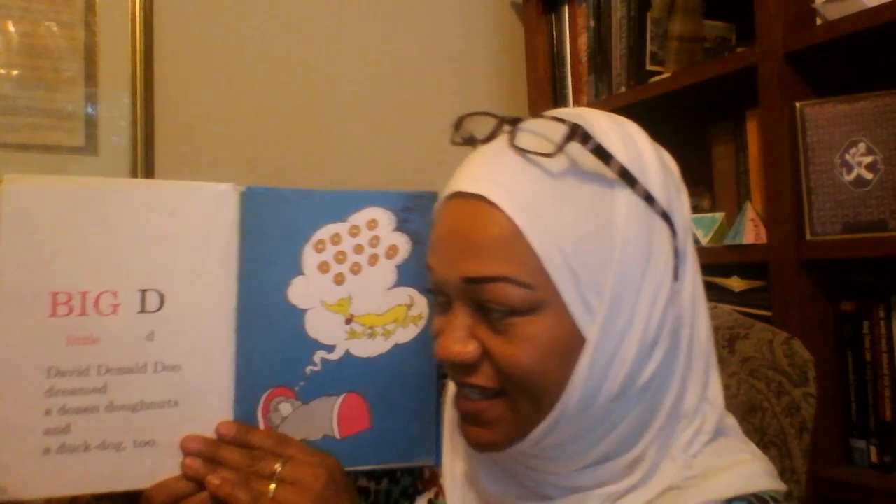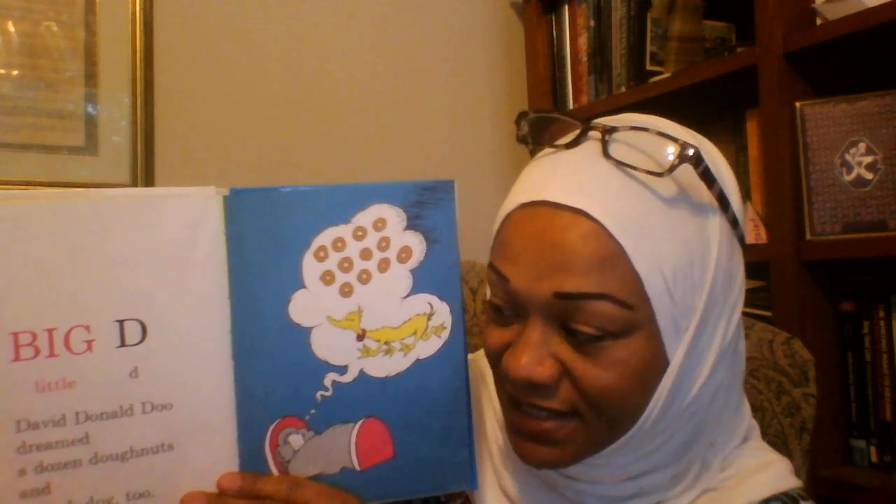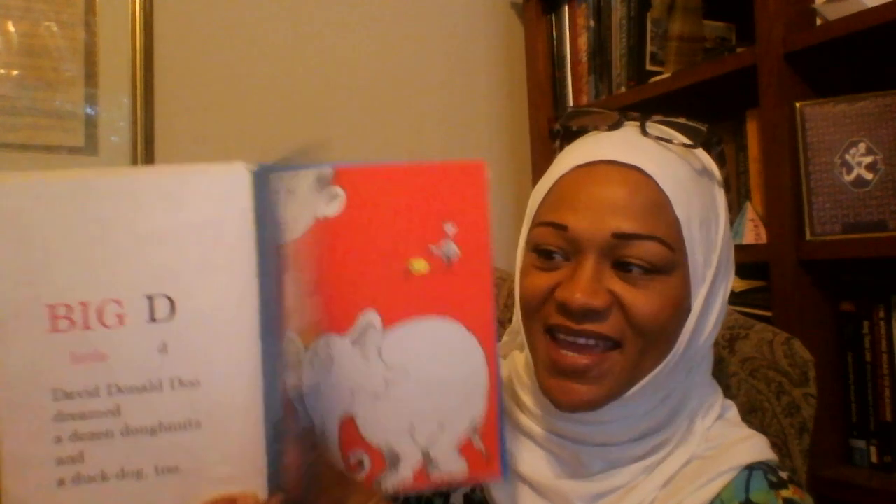Big D, Little D. What begins with D? David Donald Doo dreamed a dozen donuts and a duck dog too. Duck dog? That's a name. Next page.